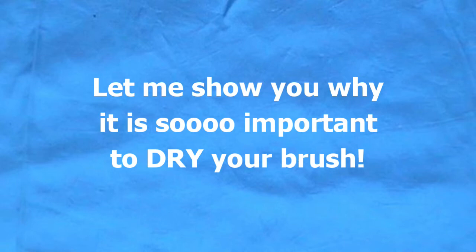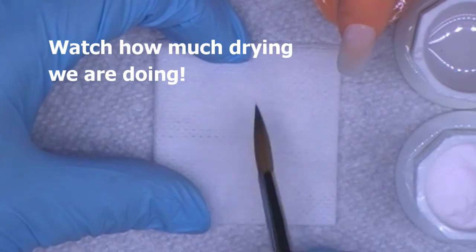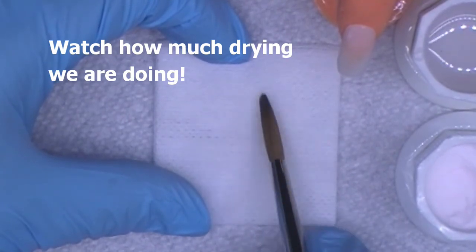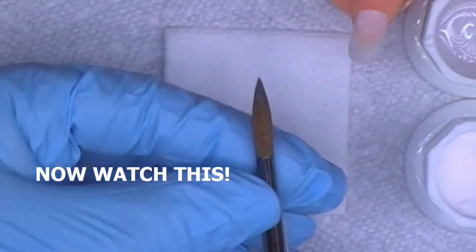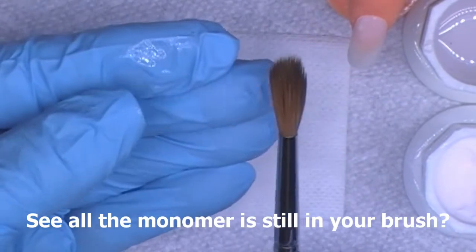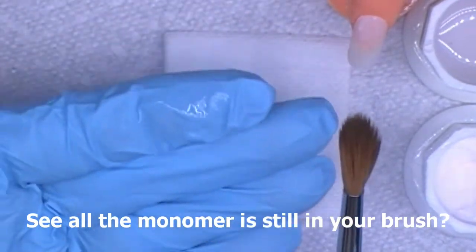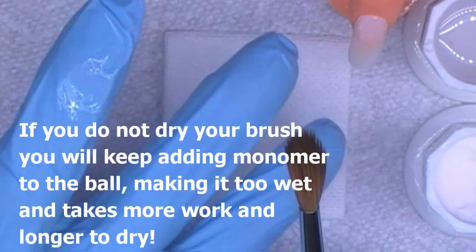Let me show you why it is so important to dry your brush. Watch how much drying we are doing of this brush. See how much monomer was still in those brush bristles. If you do not dry your brush, you will keep adding monomer to the ball, making it too wet, and it takes more work and longer to dry.